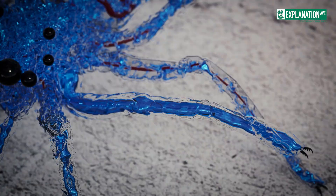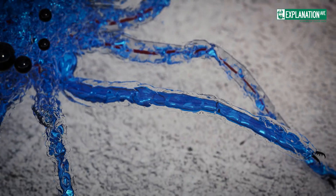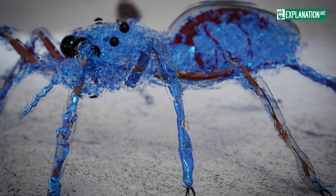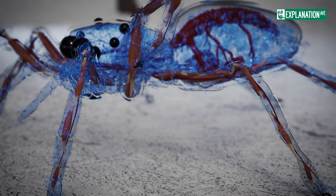This forces hemolymph, the blood of spiders, into the legs. This increase in pressure leads to the extension of the legs. However, muscles are used for bending the legs.